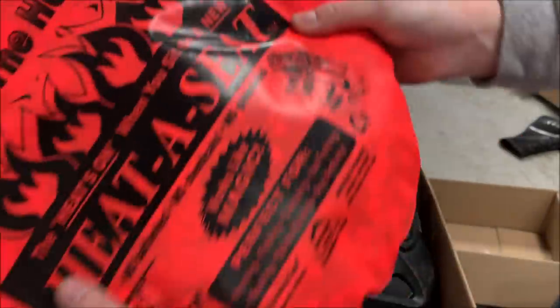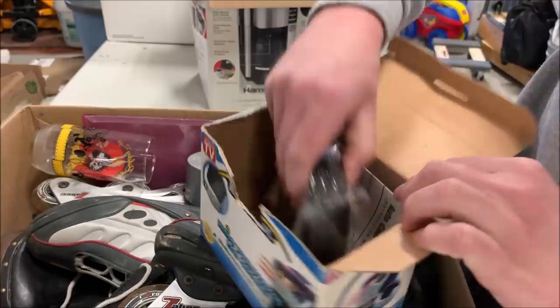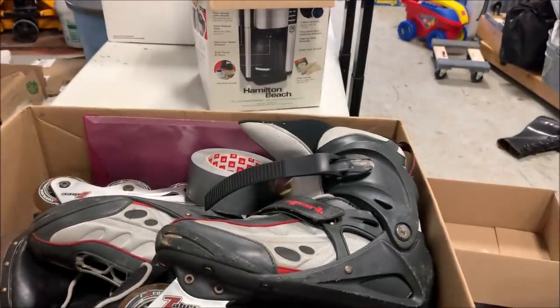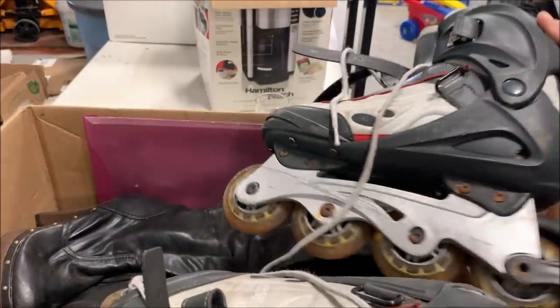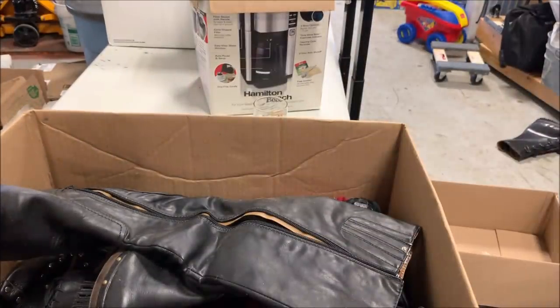Here we've got a hot seat — I'll probably get a dollar or two for it. An old doorknob — not worth anything. We've got a vintage Looney Tunes cup from 1990 — I'll probably get a dollar or two for that. A couple of rolls of tape. Roller blades — these things never seem to sell. I'm just going to throw them in the donate pile. Here we've got some boots and shoes — not worth a lot. So that's this box.